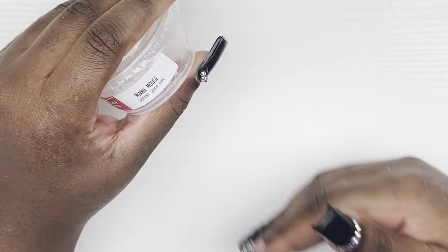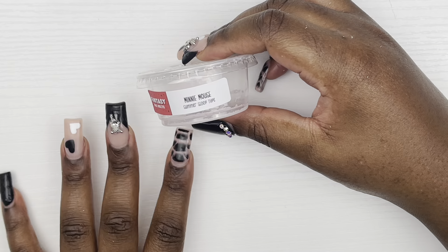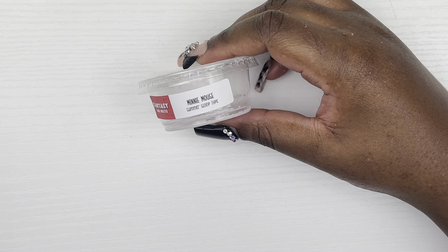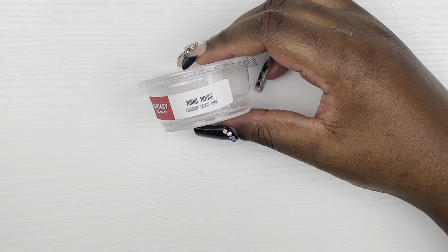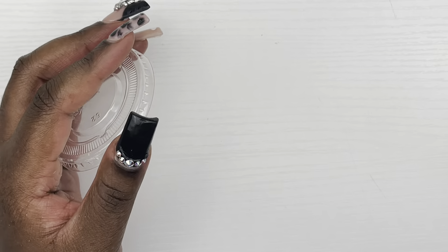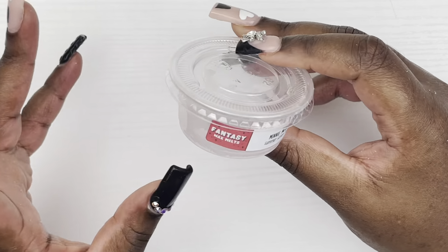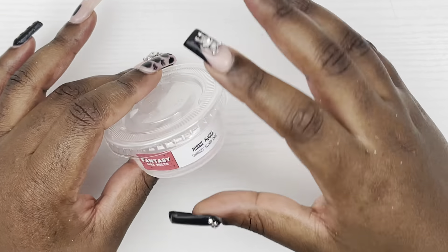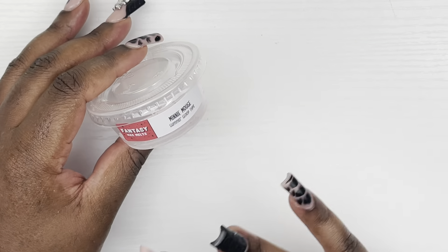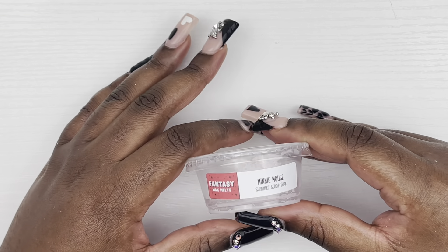Next from Fantasy Wax Melts we have Mini Mouse Summer Scoop type and I'm so glad I picked up another five of these. It was amazing — I attempted to go back and see if there's any more in stock because I'm slowly loving strawberry scents apparently. This Summer Scoop smells just like strawberry ice cream — just amazing. Fantasy Wax Melts has really just been killing it lately, they can take all my coins.